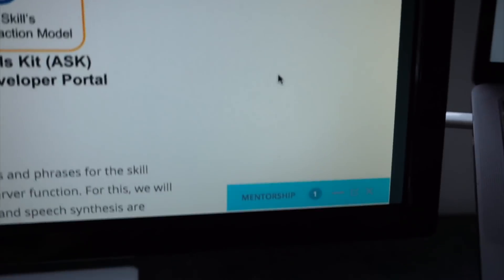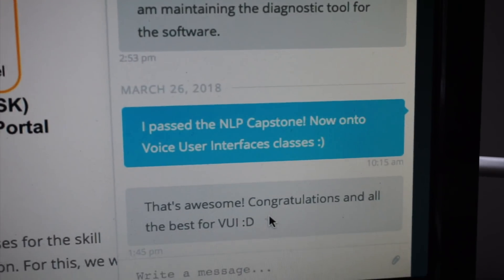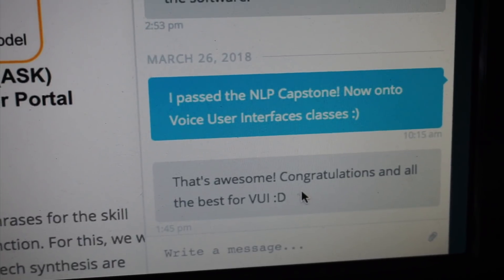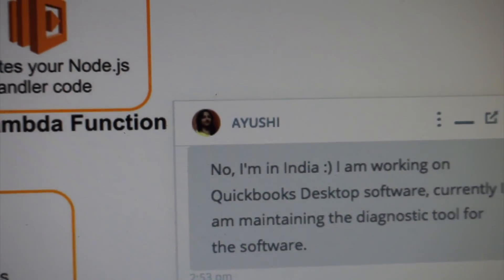I've got a message from my mentor. I told her that I passed my capstone project. She said, 'Congratulations, all the best for VUI.' Thank you so much, Ayushi — shout out to Ayushi, she's awesome.